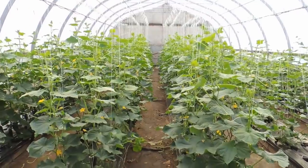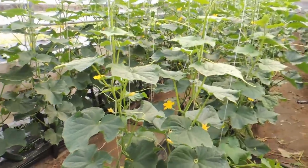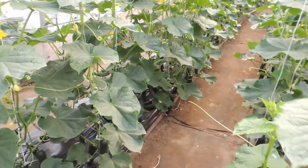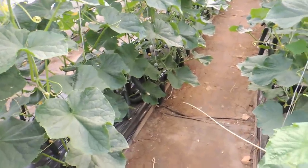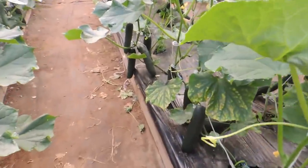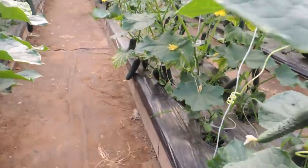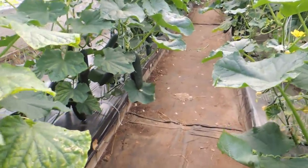We are in greenhouse number three. I need to pick four large slicing cucumbers for each of the 24 families, so I need 96 cucumbers total. This variety is Corinto. That will definitely not be a problem - look at these beauties! There are so many large ones and a lot of small ones too, but we just keep picking and they just keep producing.